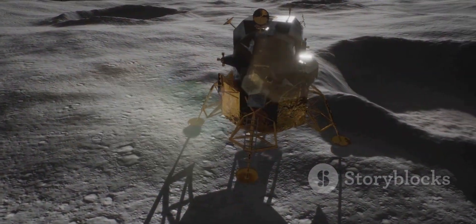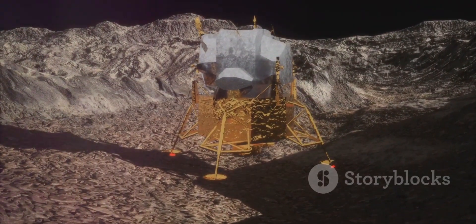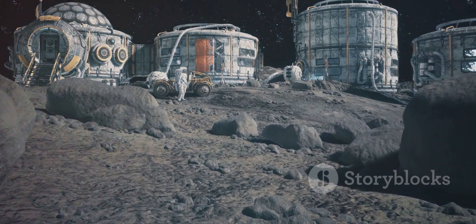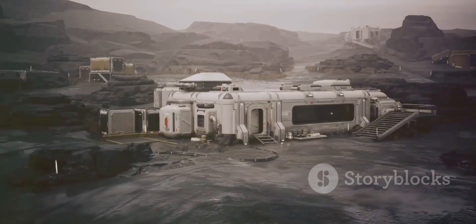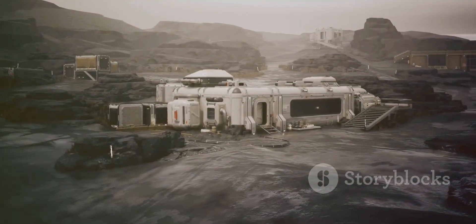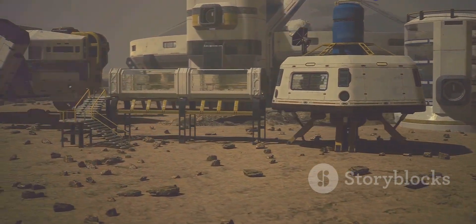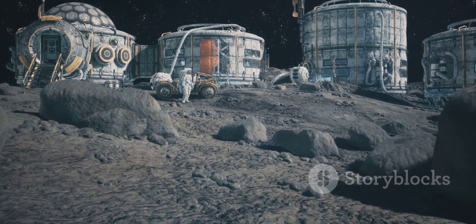Redundancy is another critical consideration. Multiple landing pads in different locations provide backup options in case of damage or unforeseen events. This redundancy ensures that lunar operations can continue uninterrupted, even in the face of challenges. By carefully considering location, prioritizing sustainability, and incorporating redundancy, we can create a robust and resilient lunar infrastructure that will pave the way for a permanent human presence on the Moon.